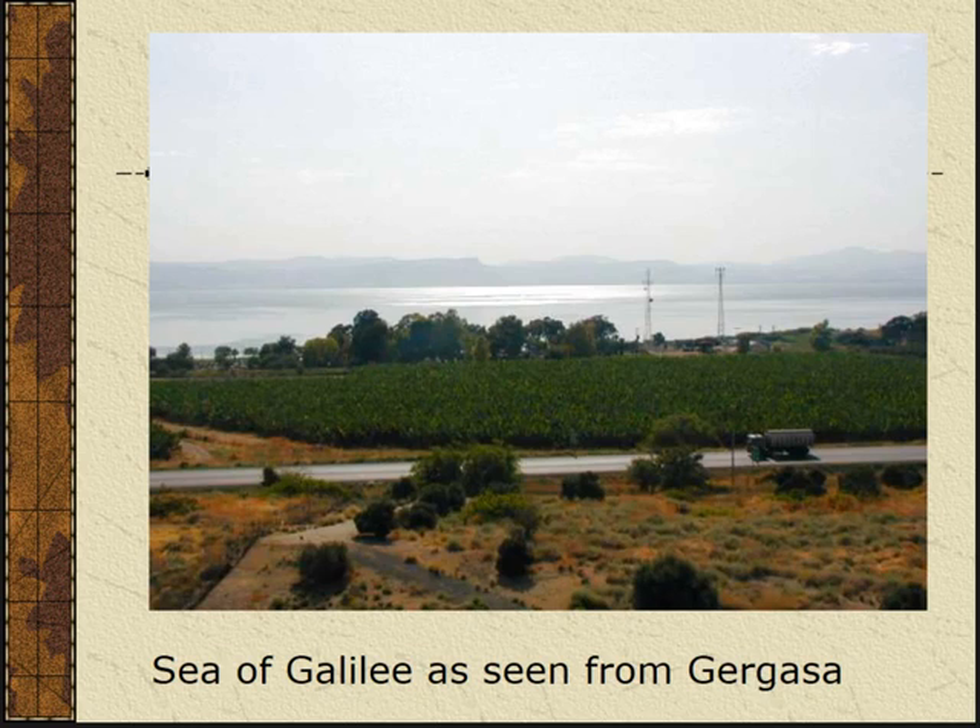Out of the three places, Gergesa would be very tiny — more like a village — whereas Gadara and Gerasa were actual cities. Tombs are definitely found at Gadara, of course at Gerasa, and a few tombs have been found at Gergesa as well. So the textual and archaeological evidence together gives you a fuller picture.